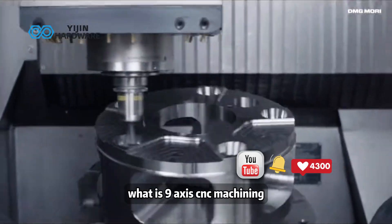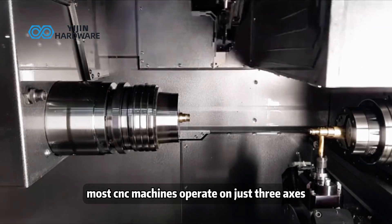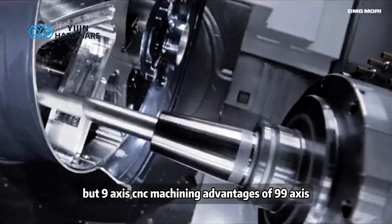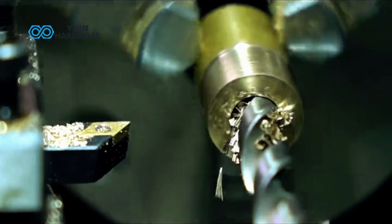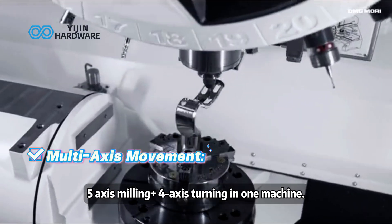What is 9-axis CNC machining? Most CNC machines operate on just three axes. 5-axis is considered high-end, but 9-axis CNC machining is the pinnacle of precision manufacturing — combining 5-axis milling and 4-axis turning in one machine.